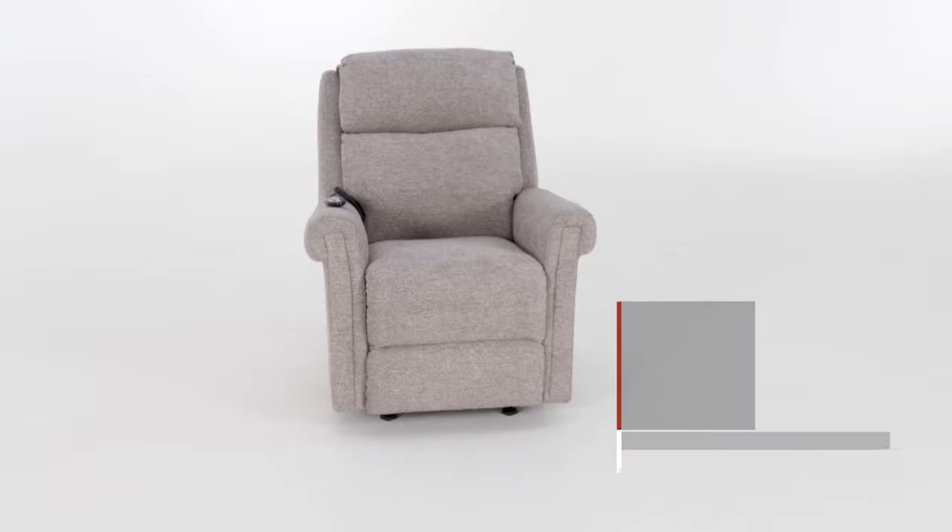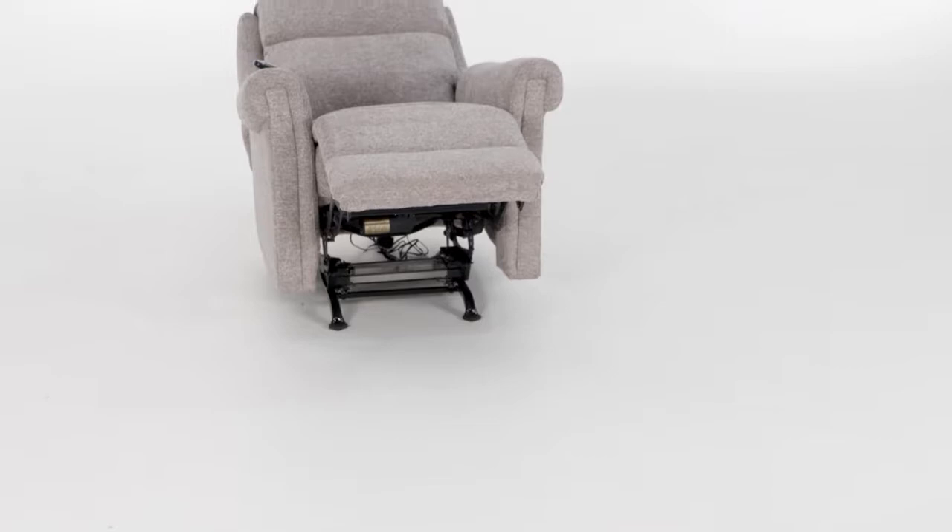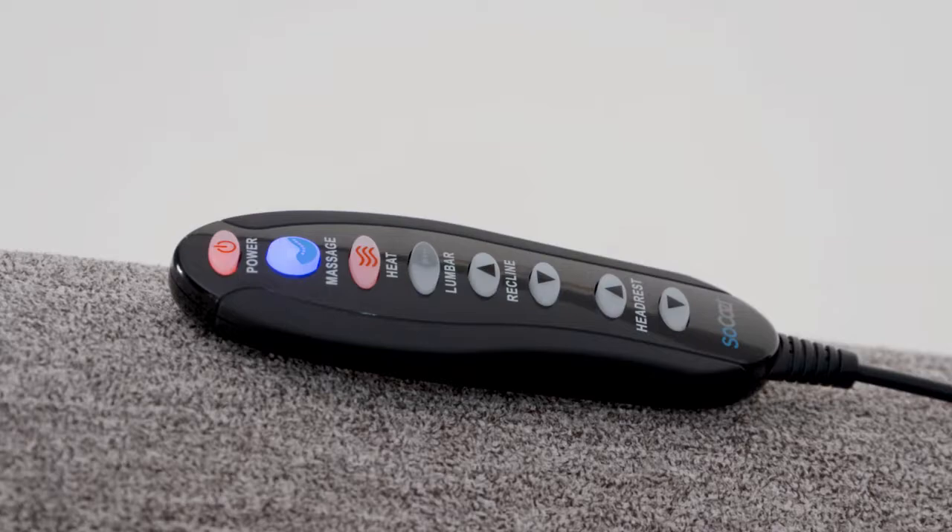The Kassen Power Rocker Recliner is part of the SoCozy collection. The SoCozy collection relaxes your mind and body, restores health, and renews energy through the chair's advanced technological features.